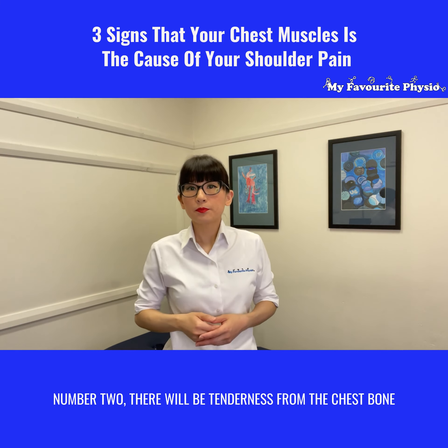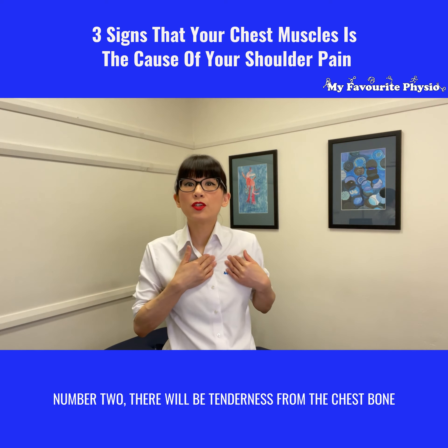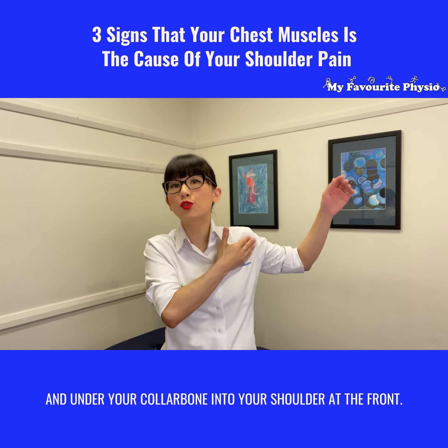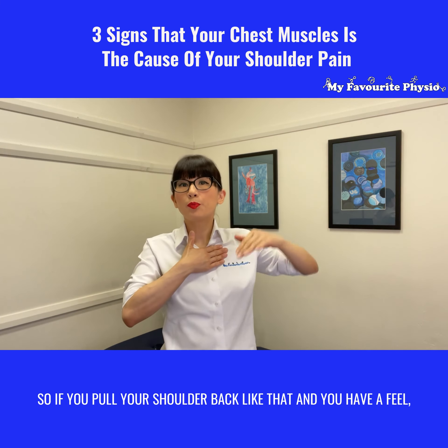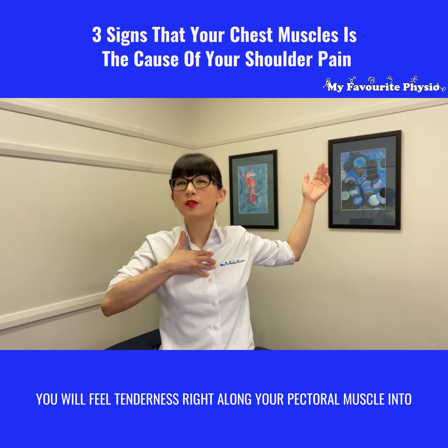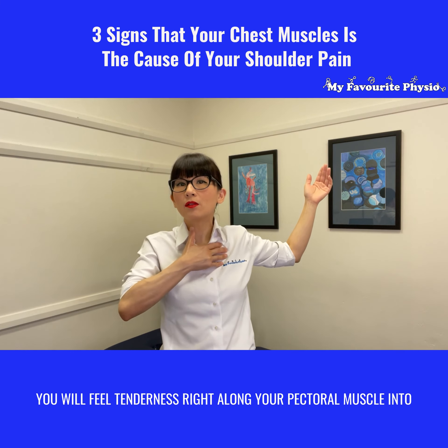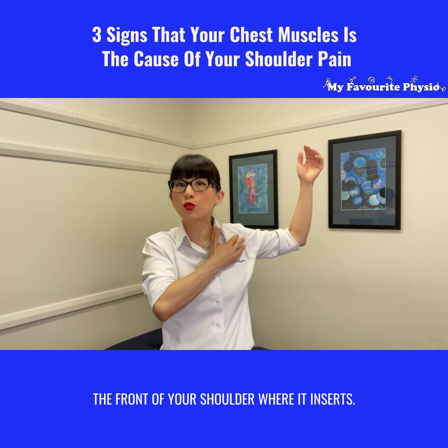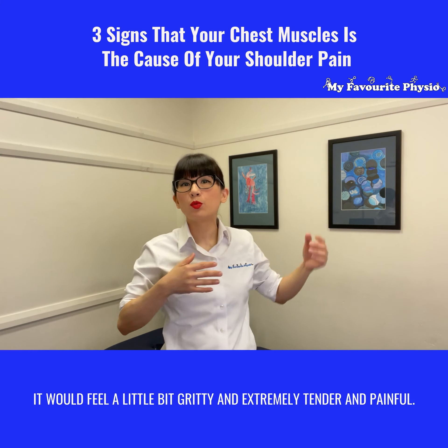Number two, there will be tenderness from the chest bone and under your collarbone into your shoulder at the front. If you pull your shoulder back like that and have a feel, you will feel tenderness right along your pectoral muscle into the front of your shoulder where it inserts.